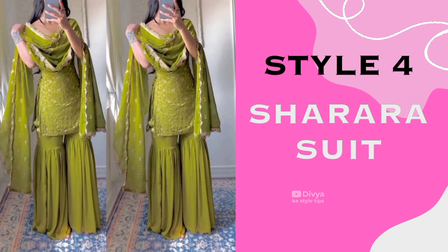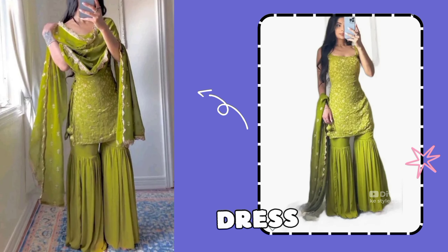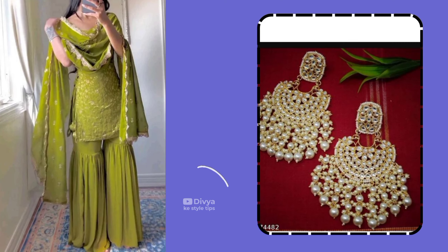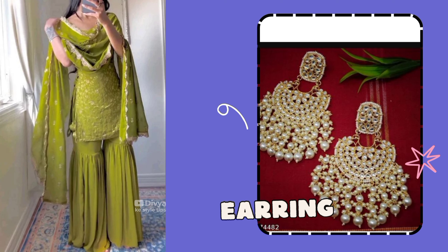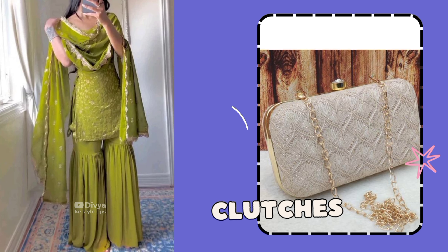Style number 4 is the Sharaara Suit. Sharaara Suit is trending for any functions and parties. If you want to enhance your look and style this suit, it will be available at affordable prices. With this, you can wear transparent heels, and in earrings you can use colorful earrings — multicolor or golden earrings — it is the best option.